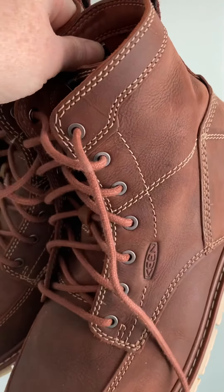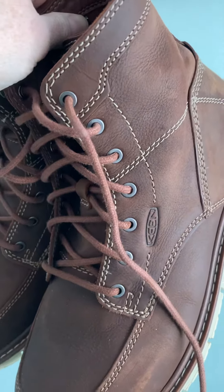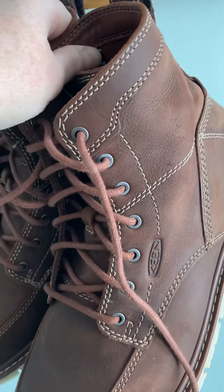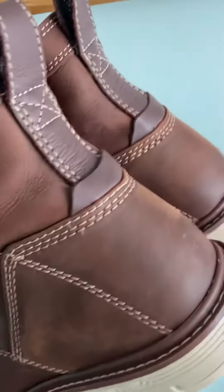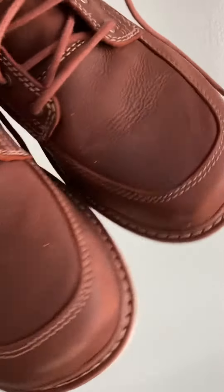Hello everyone, this is Nature Woman. I'm coming back with a boot review. These are the Keen San Jose 6-inch Women's Utility Boot. I got these for under $200 and they are nice and comfortable.